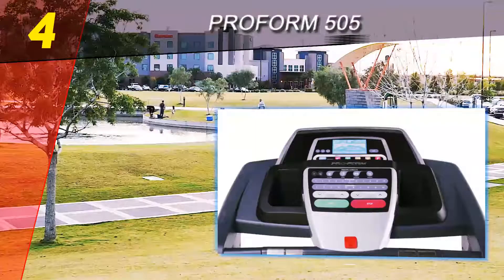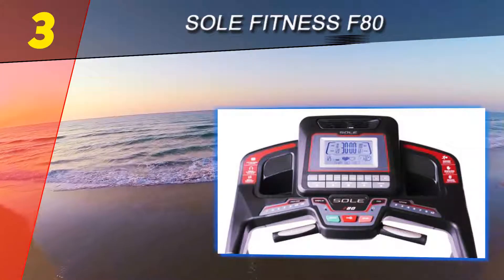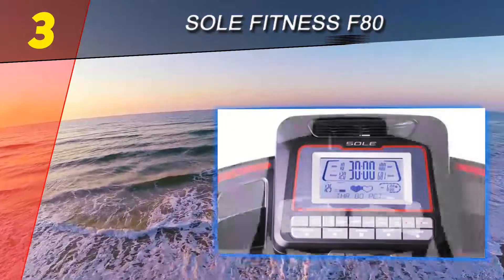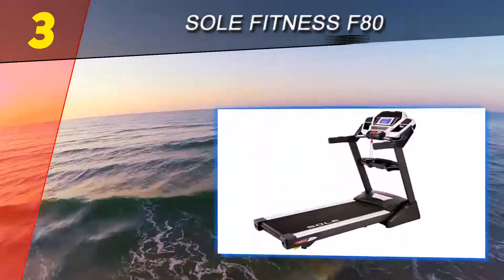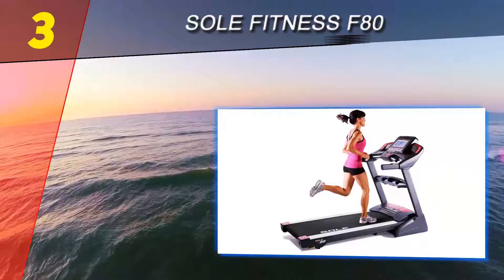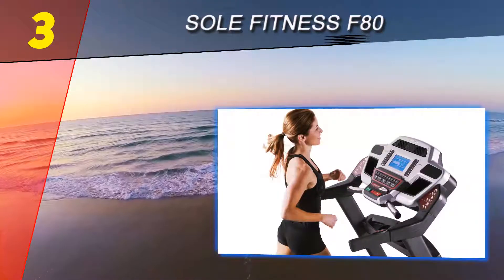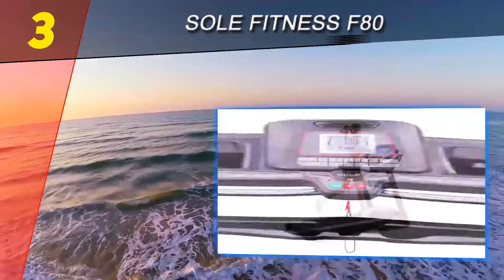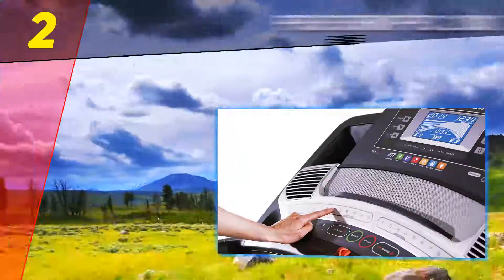At number three on our list is the Sole Fitness F80. This folding treadmill from Sole is perhaps the most valuable selection on the list. Because of its folding design, you can save plenty of space in your home. The assembled dimensions are 35 x 58 x 80 inches. If you are looking for advanced performance and fully-featured tracking, there are also perks of a premium build and extra features like cooling fans.